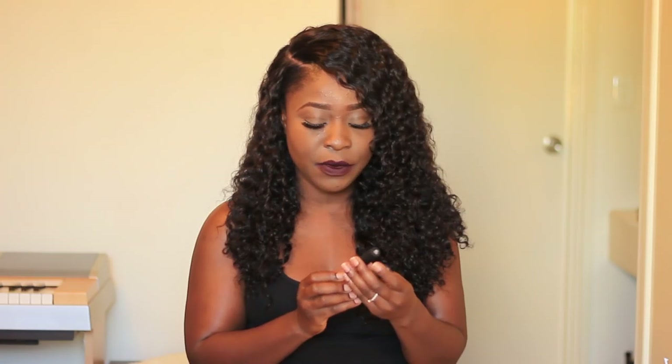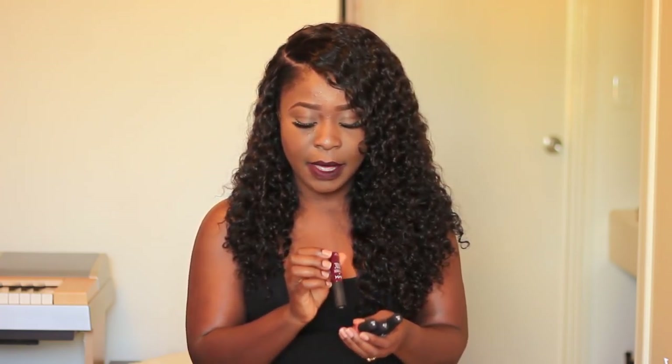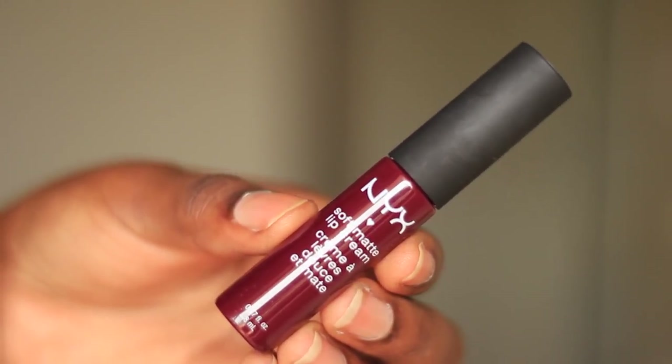I'm going to start off with some makeup. In my last haul, I showed you the NYX Soft Matte Lip Cream, and I got Abu Dhabi and Morocco. I swatched those ones for you. Since then, I've gotten a few more. My girl Gabby got me Copenhagen, and I've been wearing this one a lot. I really like it. It's the one I wore in my last vlog video and also in my last Get Ready With Me video.